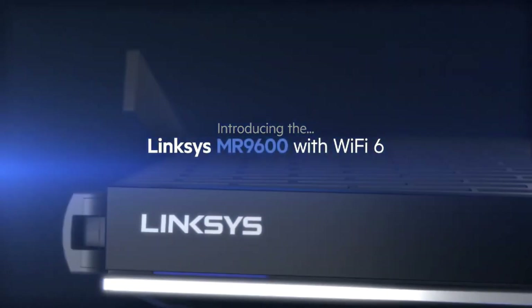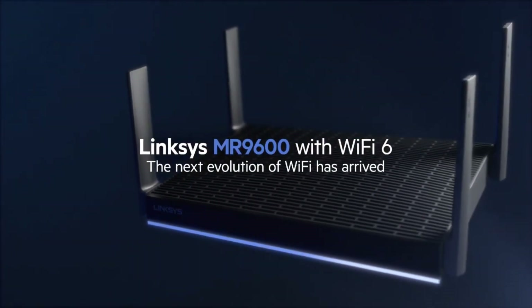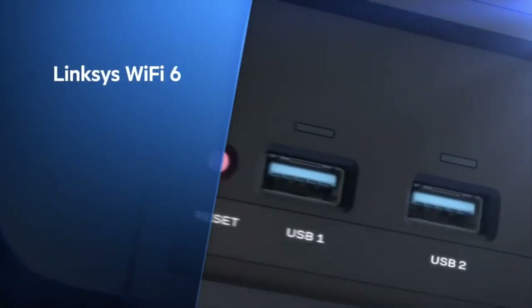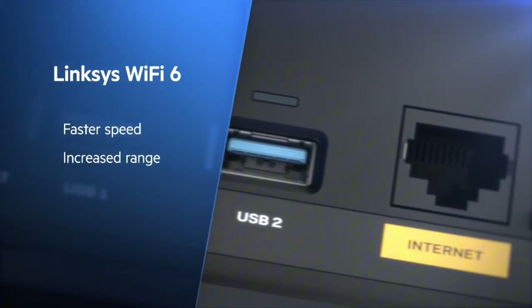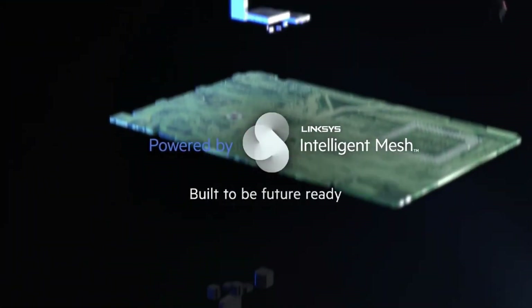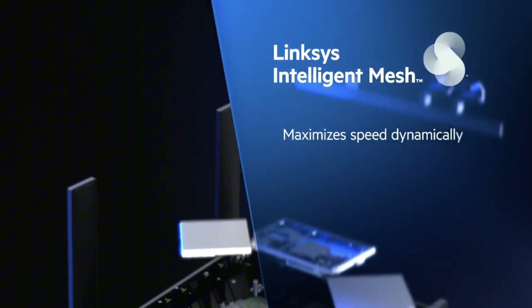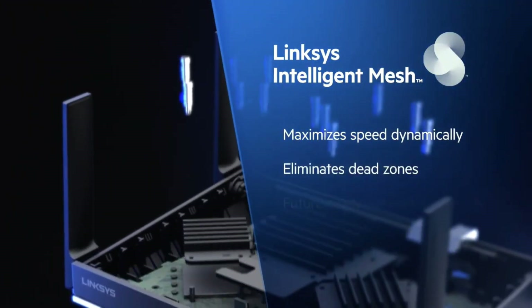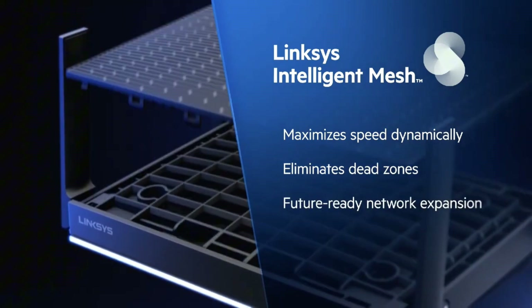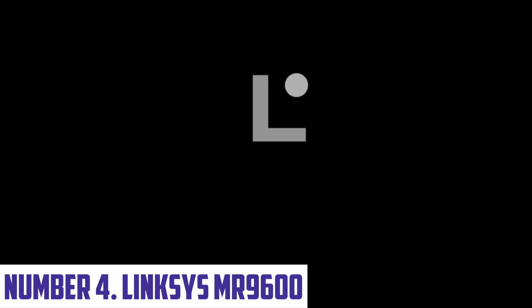Additionally, its MU-MIMO technology allows it to serve multiple devices simultaneously, ensuring that everyone in your household can enjoy high-speed internet without any compromise. The DIRX5970 also features advanced security features, including WPA3 encryption and a built-in firewall to keep your network safe from unauthorized access. With its user-friendly interface and built-in quality of service settings, you can easily manage your network and prioritize certain devices or applications.